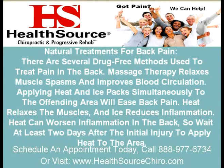Natural Treatments for Back Pain. There are several drug-free methods used to treat pain in the back. Massage therapy relaxes muscle spasms and improves blood circulation. Applying heat and ice packs simultaneously to the offending area will ease back pain. Heat relaxes the muscles and ice reduces inflammation. Heat can worsen inflammation in the back, so wait at least two days after the initial injury to apply heat to the area.